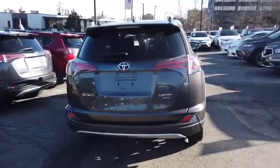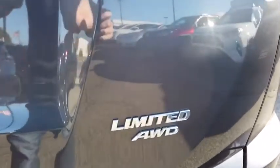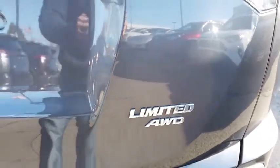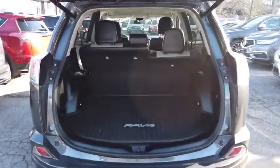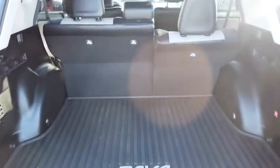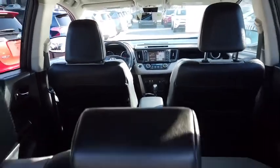Power liftgate, traction control, dual airbags, leather-wrapped steering wheel, power steering, cruise control, four-wheel disc brakes, rear window defroster, electronic stability control, fog lights, heated front seats, trip computer, power windows, compass, brake assist, chrome wheels, overhead console, power moonroof, tachometer.